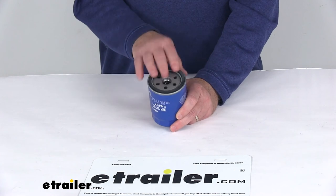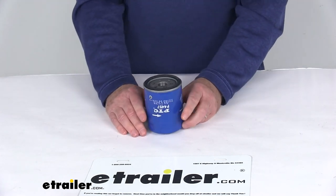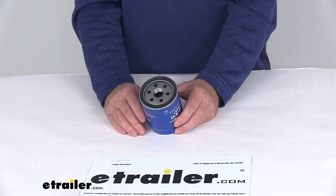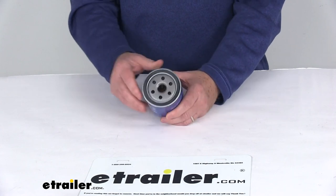One last note: the manufacturer recommends changing your oil filter every 5,000 miles. To determine how often to change your filter, consult your vehicle's owner's manual. That should do it for the review on the PTC Custom Fit Engine Oil Filter.